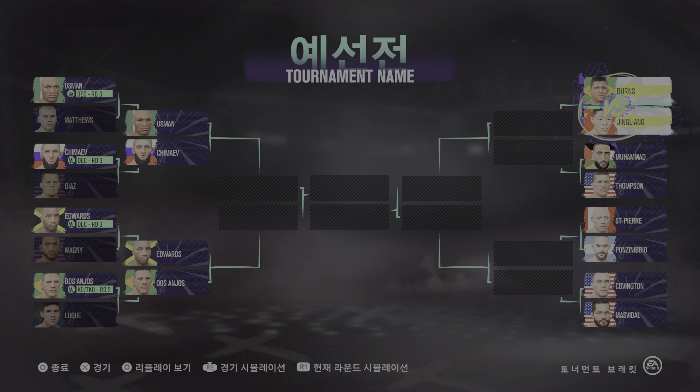Coming up next, a UFC welterweight division matchup. Round one is upon us between two of the best fighters in this division. Hard to find anything resembling a weakness on either side. These guys are as well-rounded as they come — they can wrestle, grapple, and strike. They can do it all, and these are the matchups that we dream of as MMA fans.